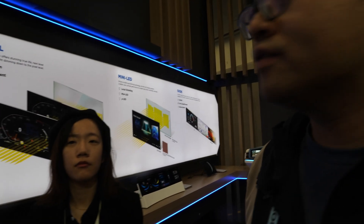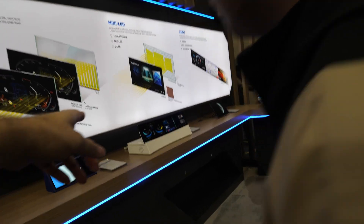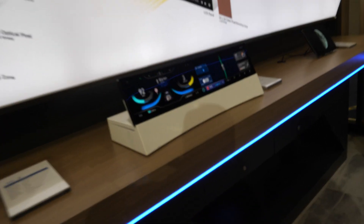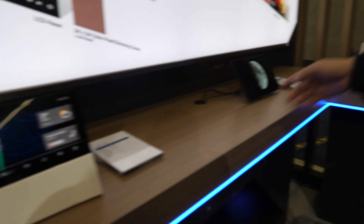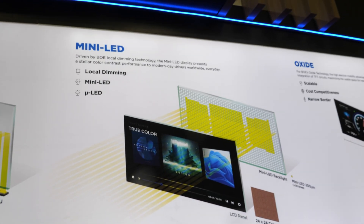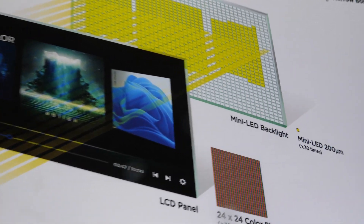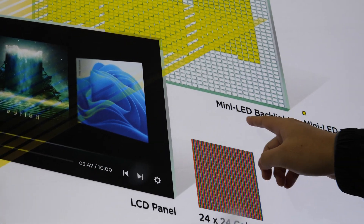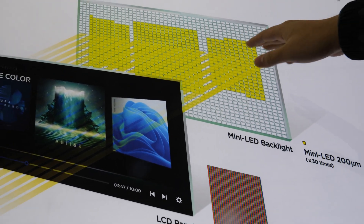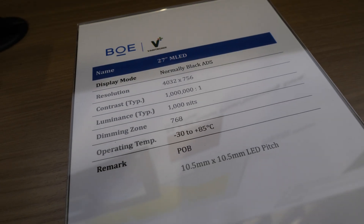Any other demos you want to talk about? This one — this is the mini-LED. It's popular in the market. It's the backlight technology. The backlight uses mini-LED so it can make many zones. It also improves the contrast.